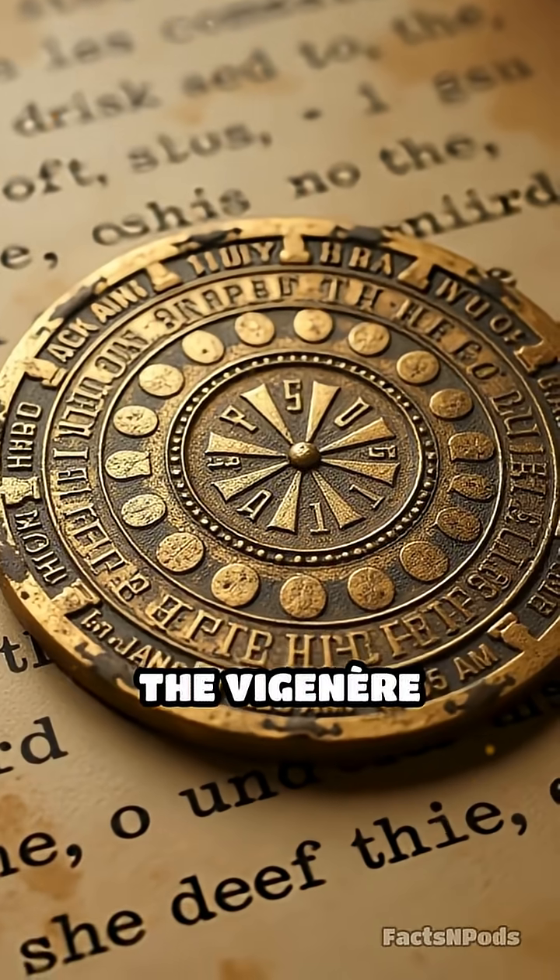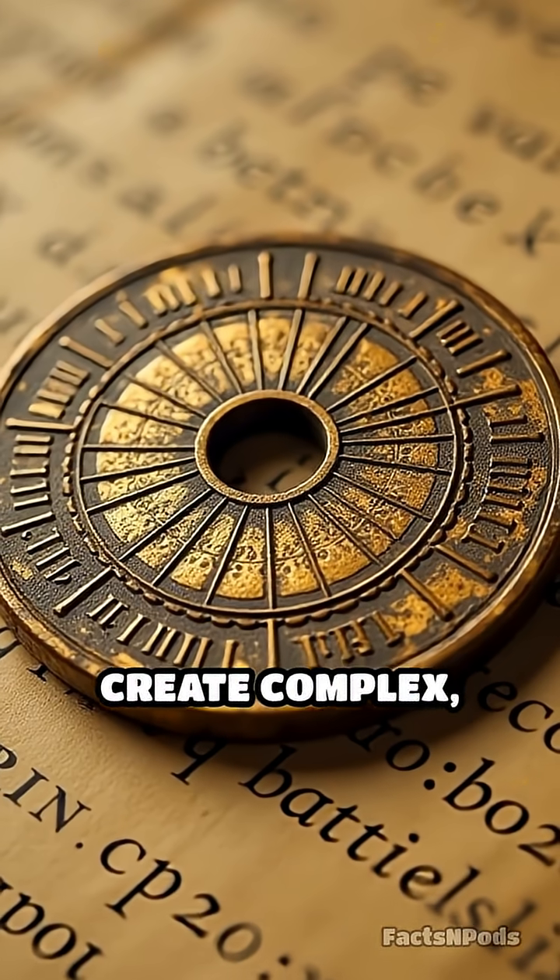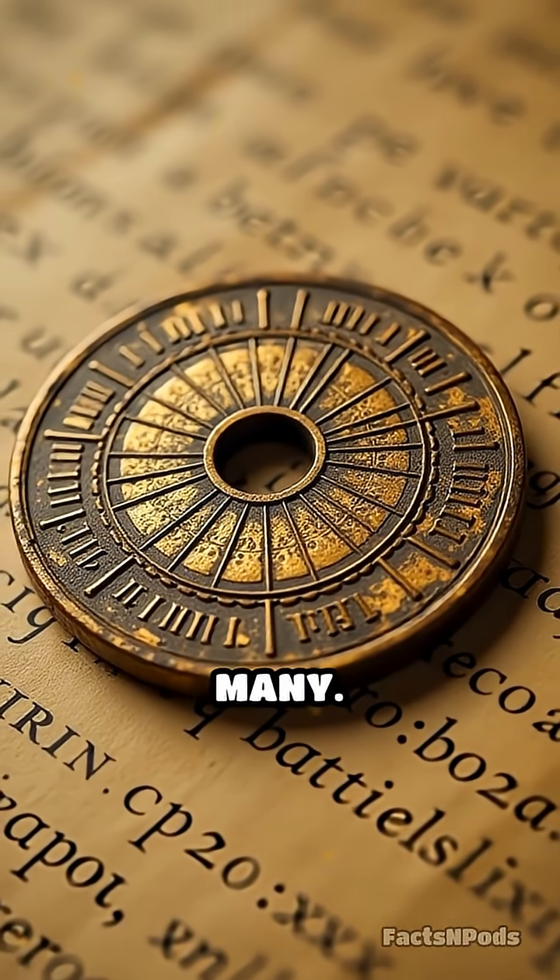In the 19th century, the Vigenère cipher was developed, using a keyword to create complex, nearly unbreakable codes that baffled many.